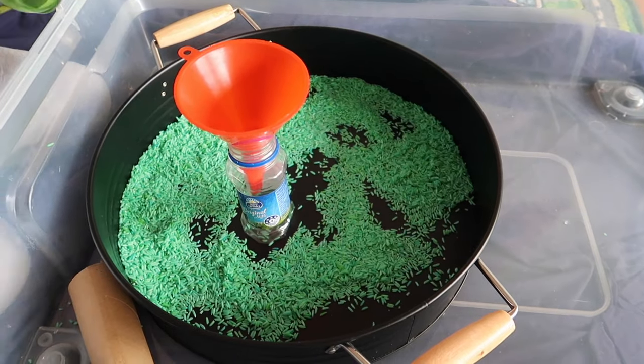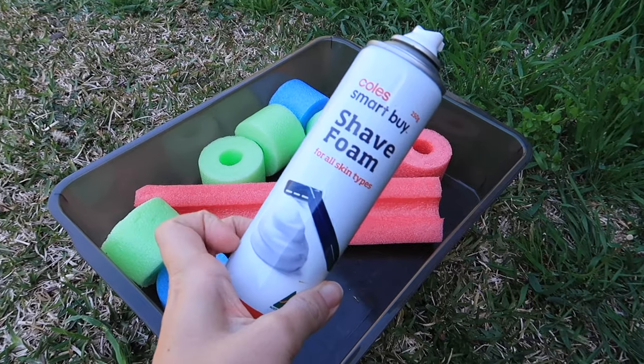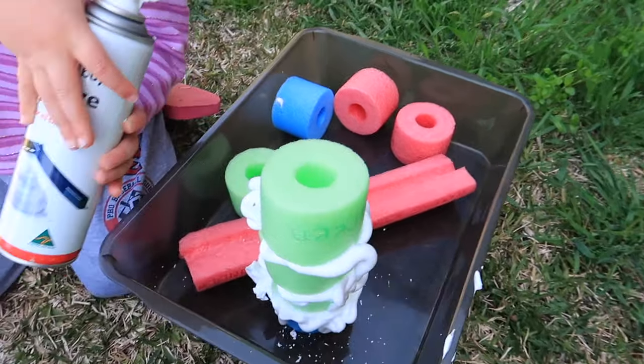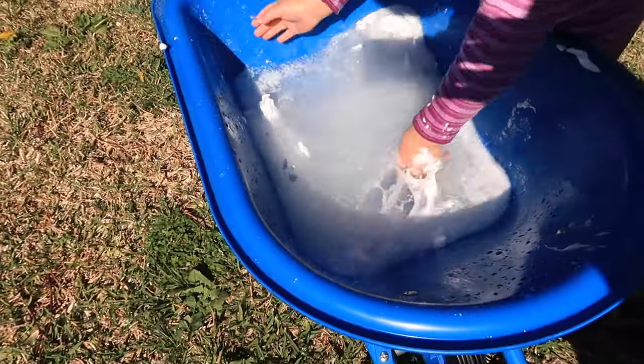The next messy one is making foam towers using cheap shaving foam and noodles cut into two-inch or five-centimeter blocks. It's actually tricky to dispense the foam — I showed her a few times and eventually she got it. She was so excited she just squirted it onto her hand and then went and washed them in the wheelbarrow. I had water ready to go so she could clean her hands at any time. She had a real sense of achievement by the end that she could squirt the shaving foam.